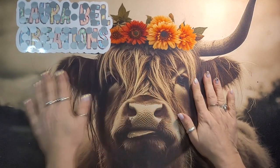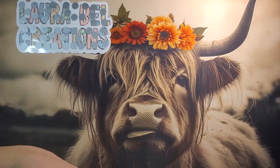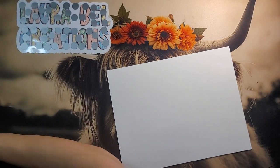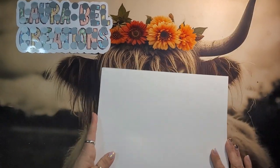Hey guys, welcome back to my channel. This is Laura at Laura Bell Creations. Thank you so much for tuning in with me tonight and coming to see all of my wonderful things I got going on.